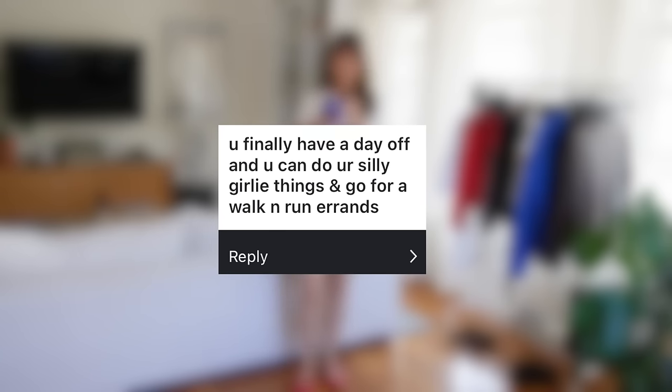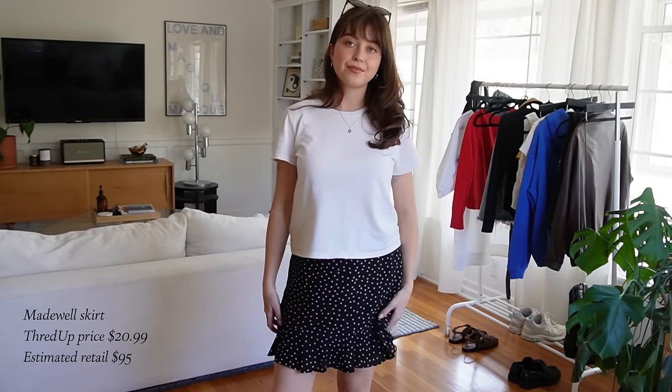When you finally have a day off and can do your silly little girly things — go for a walk and run errands. This might be my favorite prompt because I love a good solo day. Something that is so key to spending intentional time with yourself and having it really feel like an outing is to dress up. So I picked out my favorite red Mary Janes, and the skirt is from Madewell. I got it on ThredUP for $20 and it just has a really nice flounce to it that makes this basic white t-shirt outfit feel a little bit more fun, but also just super wearable. I would 100% wear this to go do my silly little errands.